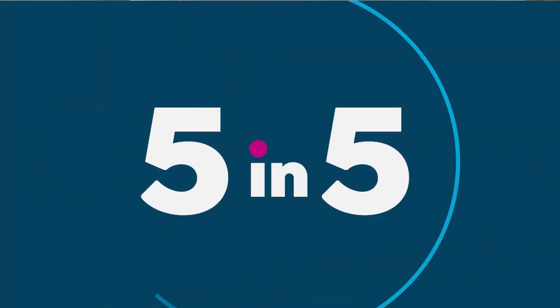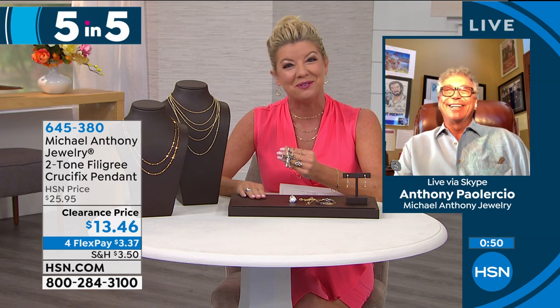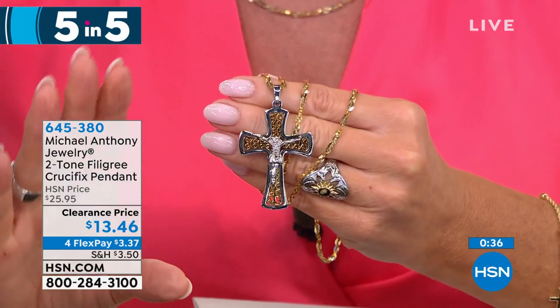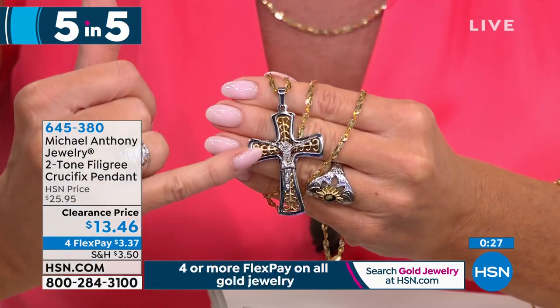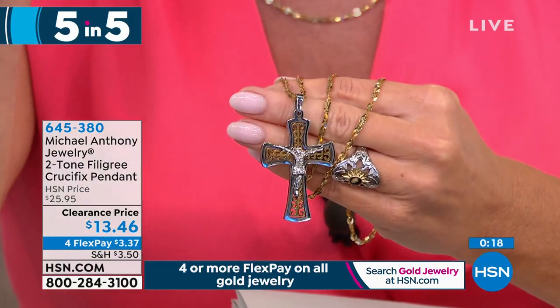We're starting things off fast and furious with five amazing specials — our five-and-five lowest price clearance sale. First up is the filigree Chimney Cross pendant in stainless at $13.46. It's a beautiful filigree design, over two inches in length. Less than $4 gets this home. Needless to say, this pricing has never been done before.